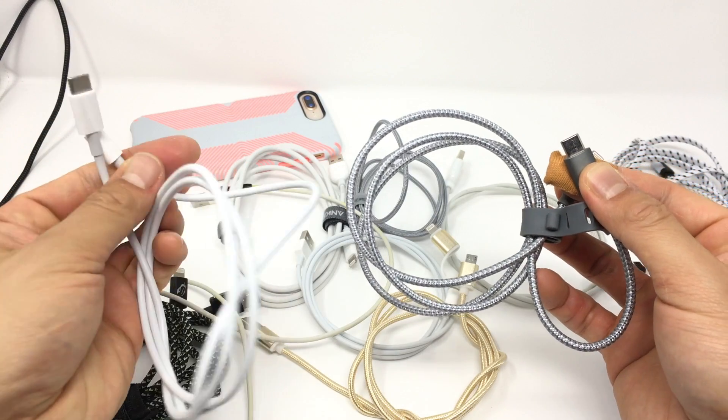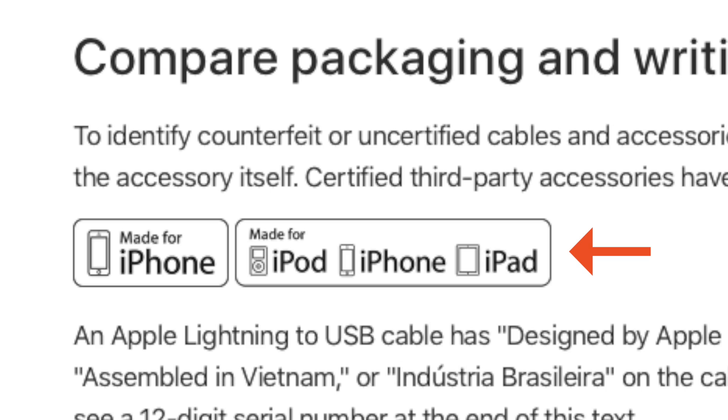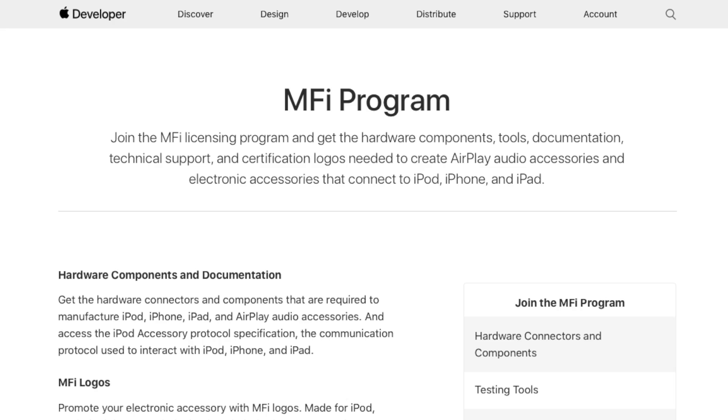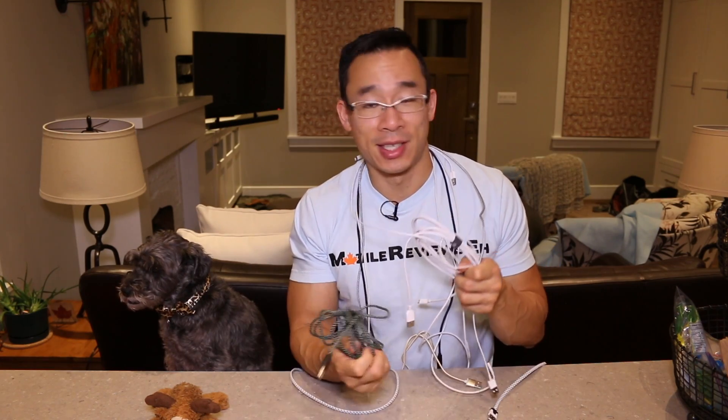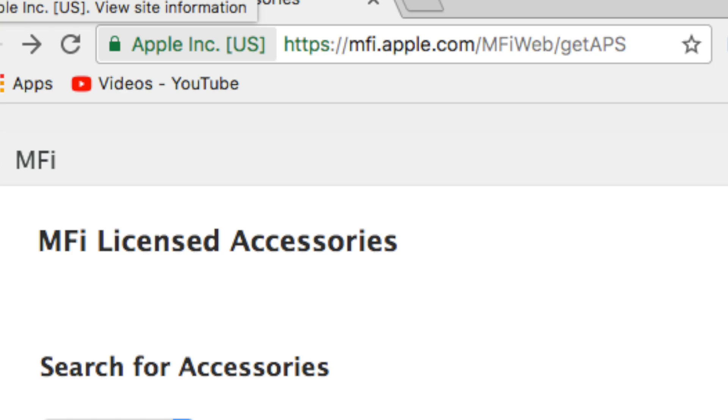For the USB-C to Lightning cables, I have the ESR cable and the standard Apple one. I want to clarify what the MiFi standard is. There's a good chance you've seen this logo on Apple products — it means the third-party manufacturer has created that product to Apple standards. With Lightning cables, you're looking for something that says it's a MiFi certified product. Manufacturers can lie, and I do remember Apple telling Amazon to take down certain vendors because they weren't actually MiFi certified. But there is a website you can check to see if the product you're planning on buying is actually MiFi certified by Apple.